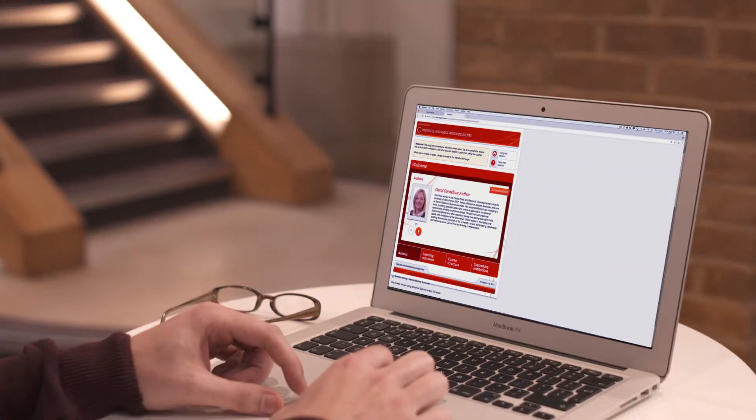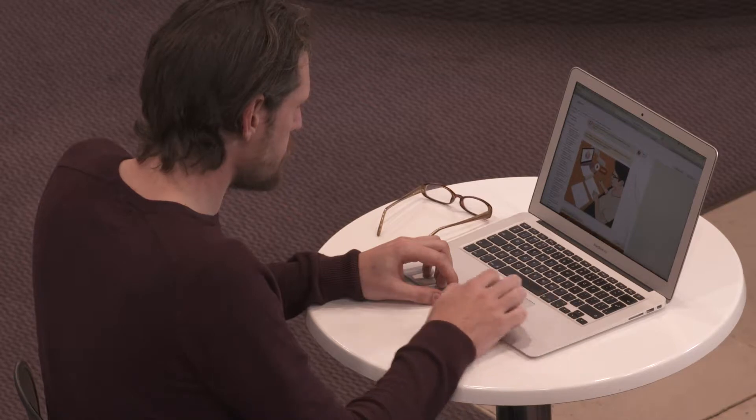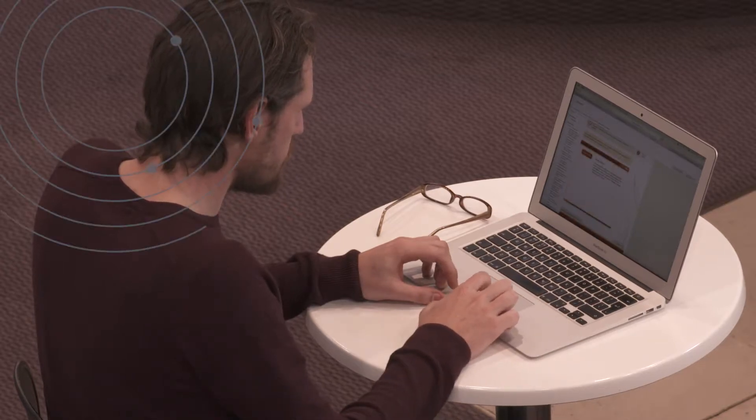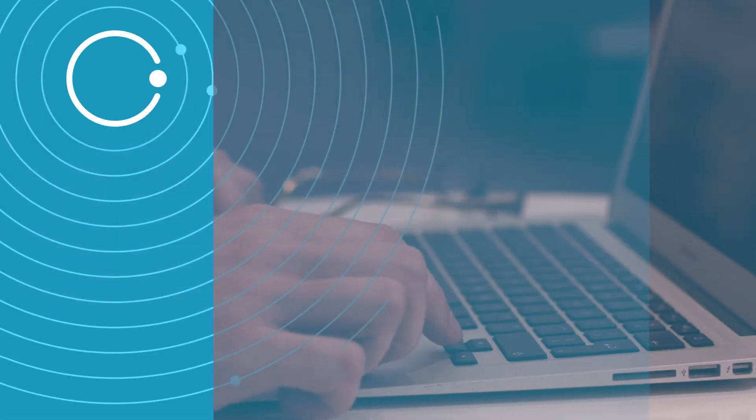The courses are approved by the Royal College of Physicians, with seven CPD credits, and also aligned with the Transcelerate SQT initiative. Ensure your clinical researchers are compliant with EpiGM's Good Clinical Practice.